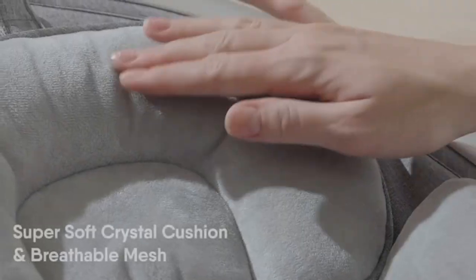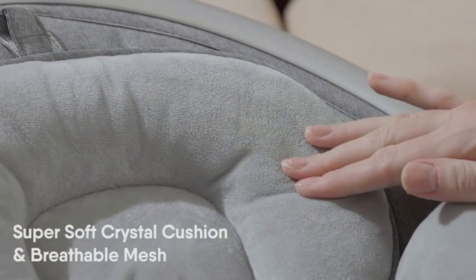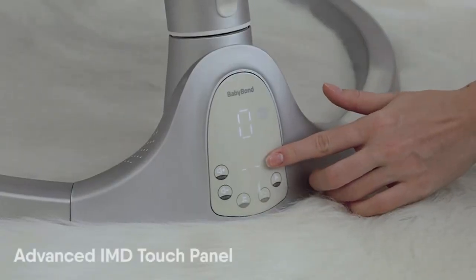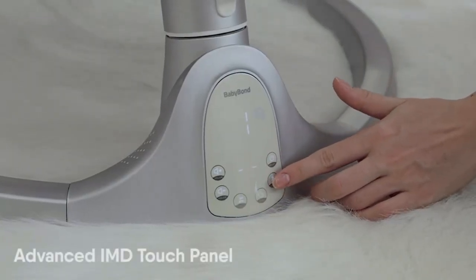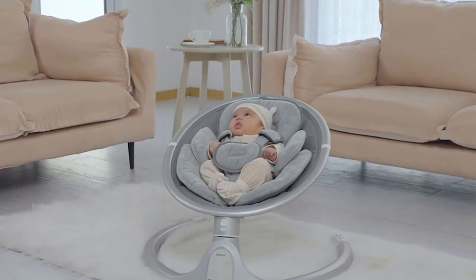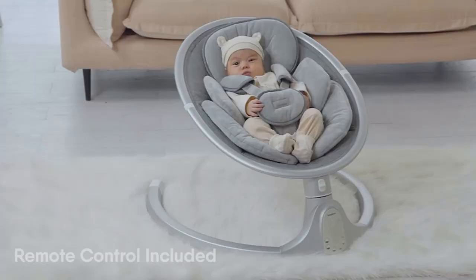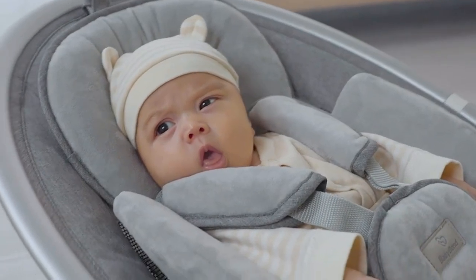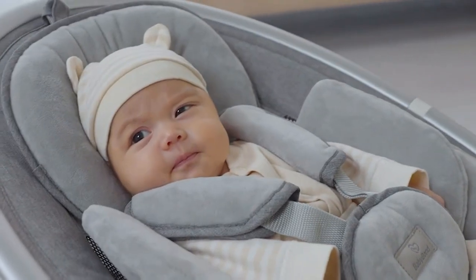To entertain your baby when awake, the Baby Bond electric baby swing features 10 preset lullabies, Bluetooth options, and 2 plush toys that will keep your baby engaged and amused. It allows playing any music through the built-in speakers from your phone or any other Bluetooth device to soothe and put your baby to sleep.